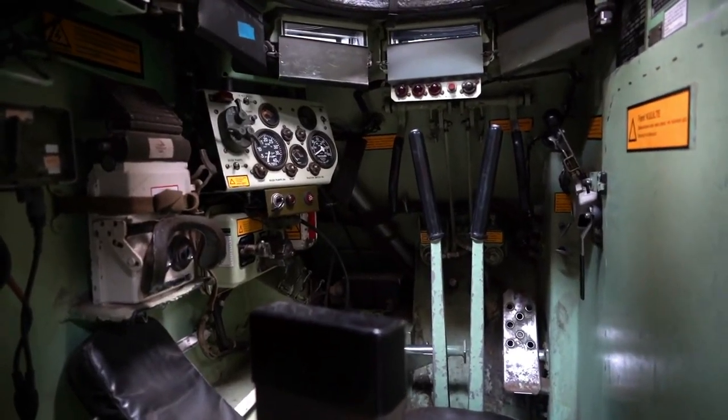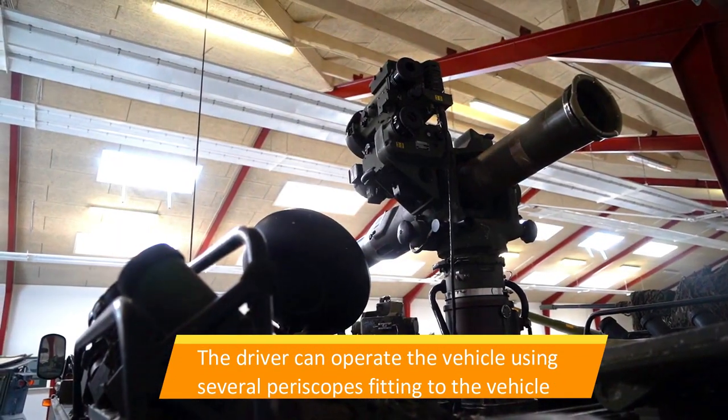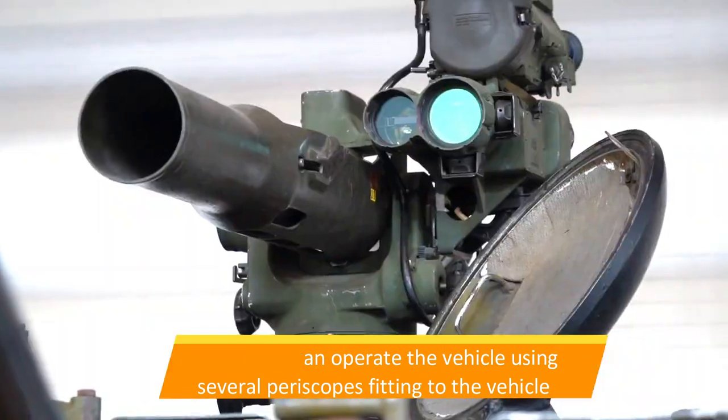What is the M-113? An armored personnel carrier is an armored vehicle designed to transport troops and supplies safely in a war zone.